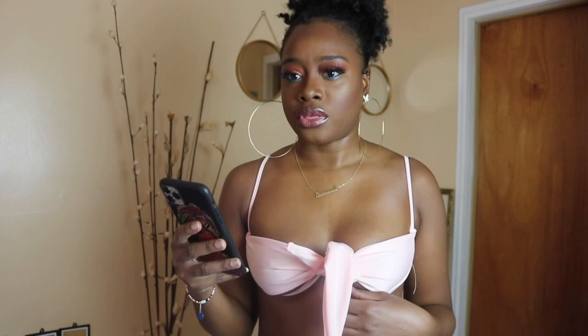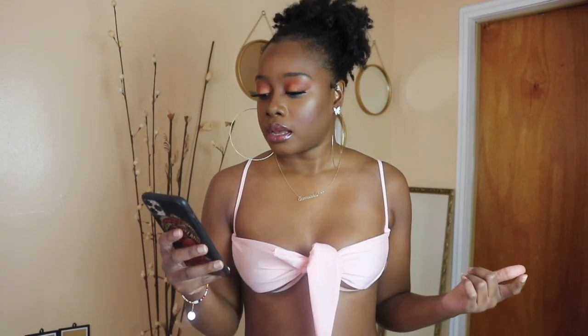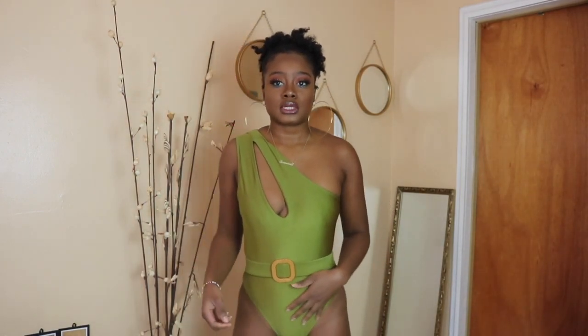This swimsuit is called the Knot Front Underwire Top with Thong, so the bottom is supposed to be a thong. I got this in a size medium. I think it fits very well, the material is really good, and I love the color. I've never had something like this before — it's really cute. The price I paid was $10.88 for this swimsuit.